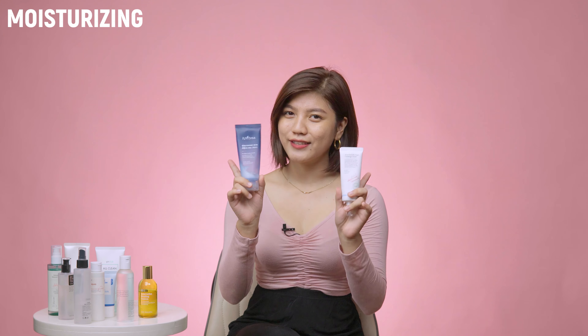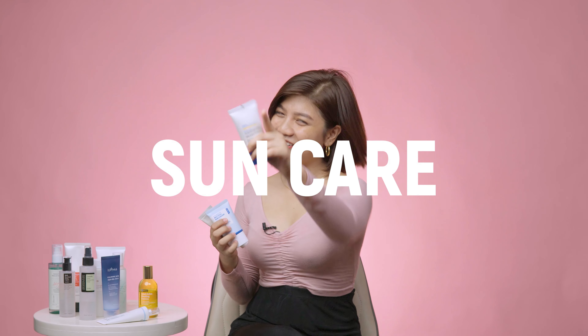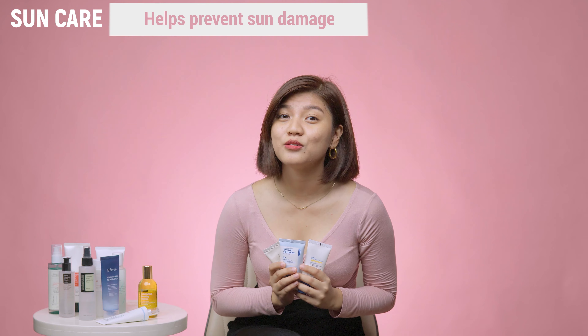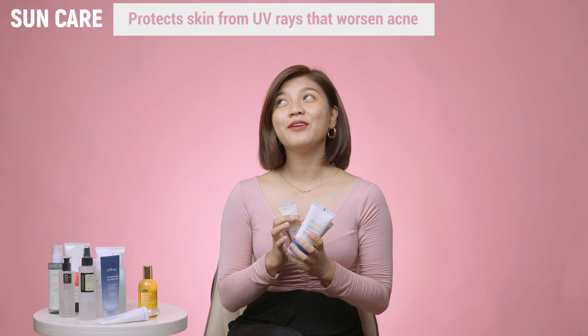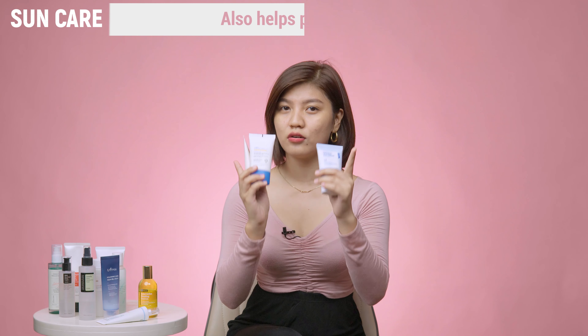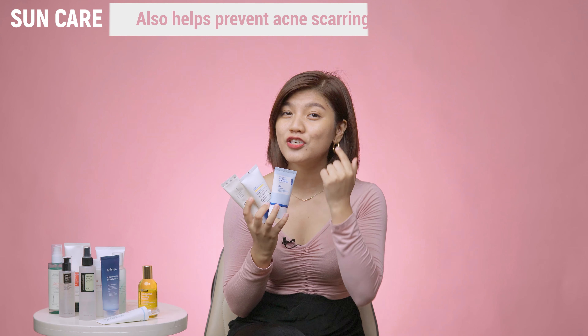Also look for panthenol and niacinamide for starters. And finally, sunscreen — yup, you heard that right. Sunscreens are vital in contributing to maintaining your oil and hydration levels. When you skip your sunscreen, it's actually making things worse. UVA and UVB rays from the sun are harmful, and when it comes to oily skin types, skipping sunscreen allows those rays to dry out the surface oils, making the sebaceous glands even more active and leading to more sebum production.